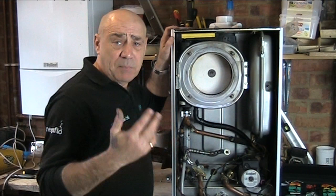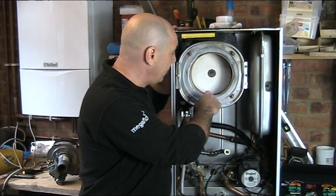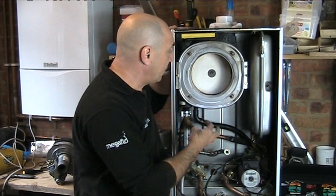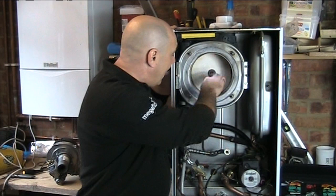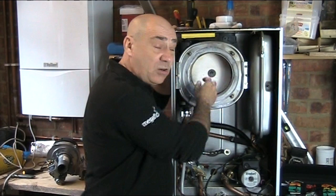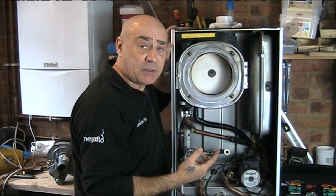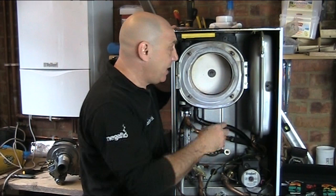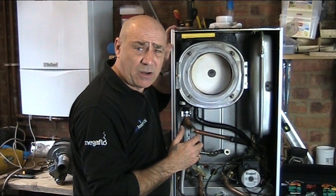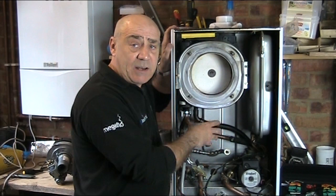Once we've got the burner out, we can inspect inside the heat exchanger. As you can see, this is absolutely rotten — because this boiler had never been serviced. If I sprinkle some down there, you can see it's blocked solid with sediment and oxides from the combustion process. So biannually we will clean out the heat exchanger, make sure all the fins are clear so it doesn't affect combustion, allowing heat to transfer efficiently into the water circulating inside. Once done, we reassemble the gas assembly and the burner.